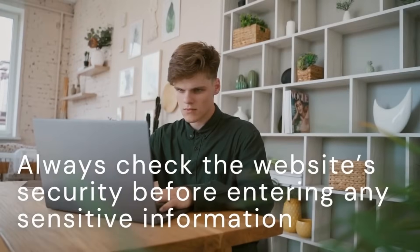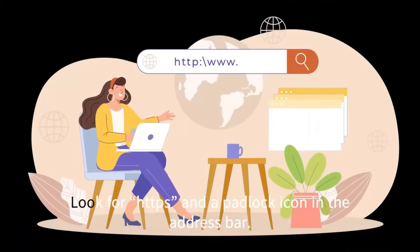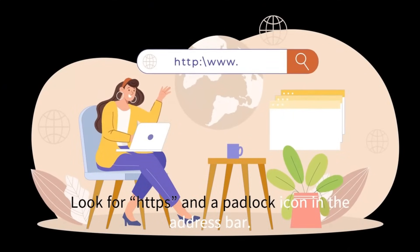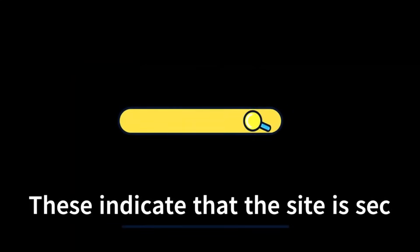Always check the website's security before entering any sensitive information. Look for HTTPS and a padlock icon in the address bar — these indicate that the site is secure.